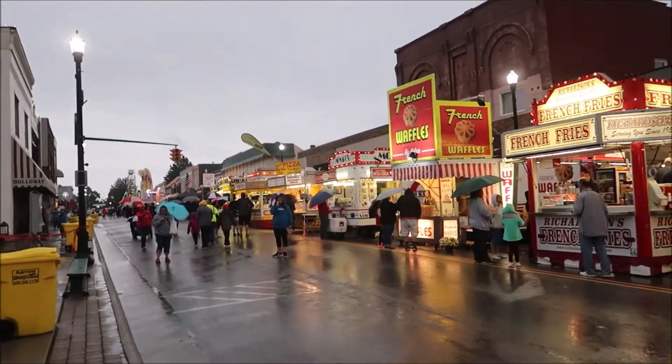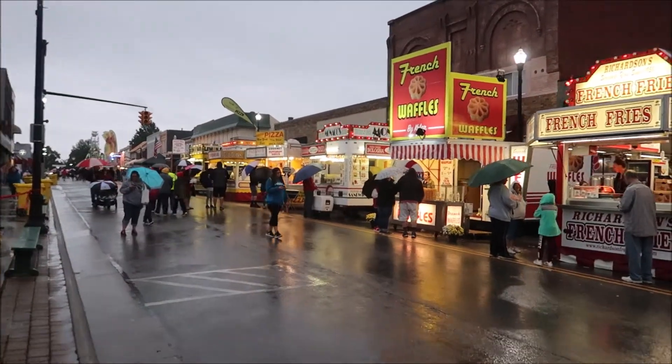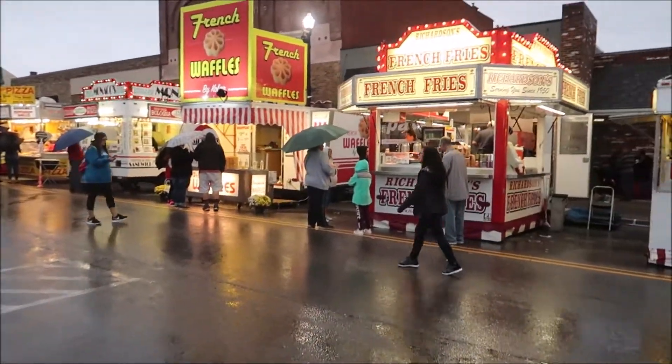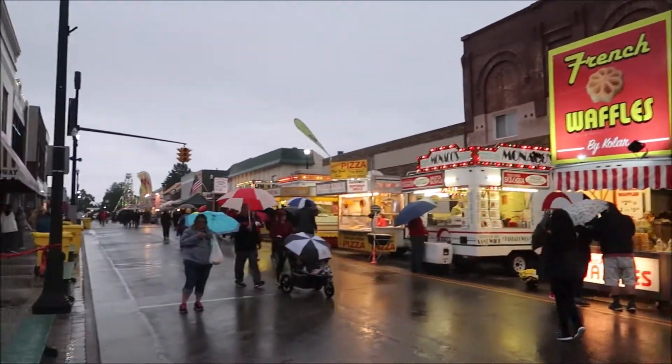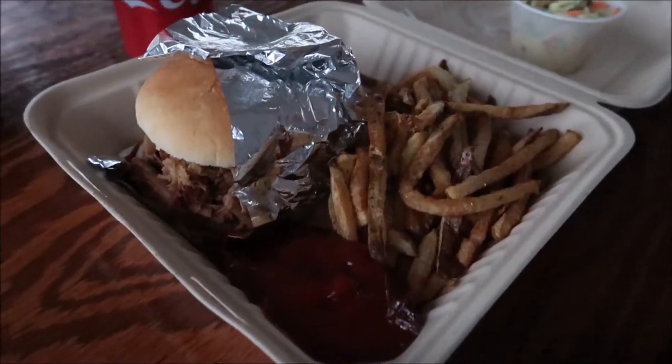Now I need to decide what to eat next. I never got french fries at the fair — maybe I'll get some. They also had entertainment scheduled to play here, which I was kind of looking forward to — sitting down and listening to a band. But that got cancelled too. So we're kind of cutting our losses, eating some food, and then heading home. Got some barbecue, some fries, and some slaw.